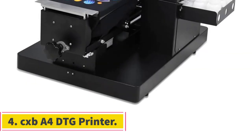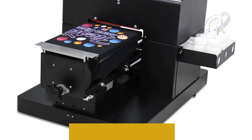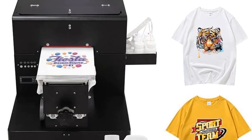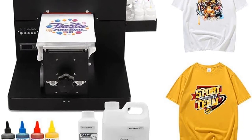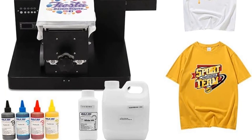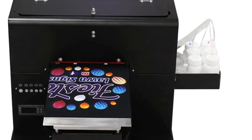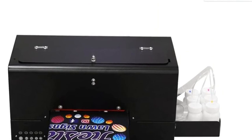Number 4: CXBA4 DTG Printer. The CXBA4 DTG Printer is a specialized direct-to-garment printing machine designed for specific printing requirements. It is compatible only with Windows-based computers and requires a heat press, which is essential for setting the ink onto the fabric properly. This printer is primarily designed for printing on thin and flat clothing items such as T-shirts, socks, and onesies, with a maximum print size of 210 by 300mm.